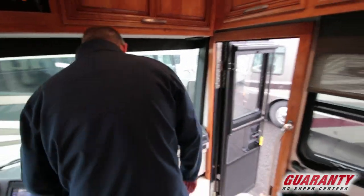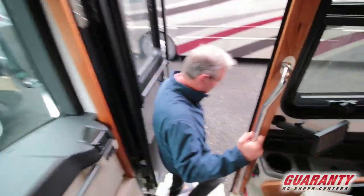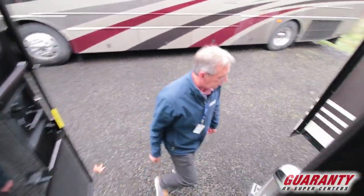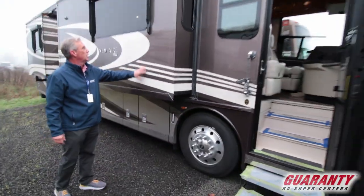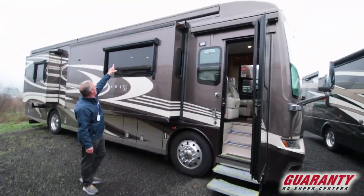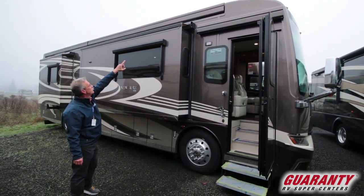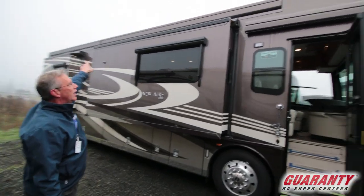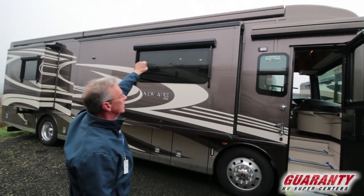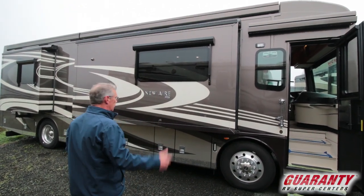Let me turn this generator off because we're going outside. If you want to give me a call and find some more specifics, you can. Full body paint, masterpiece finish. You do have awnings over the windows and then the main Gerard awning up above, which is a very nice high-style awning — it covers everything out here. You do have LED lighting over all of them.